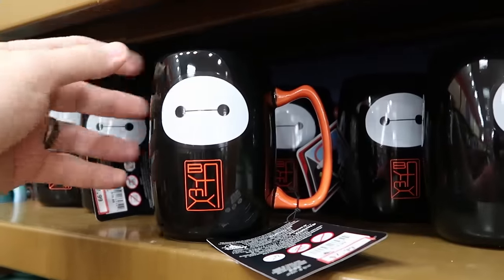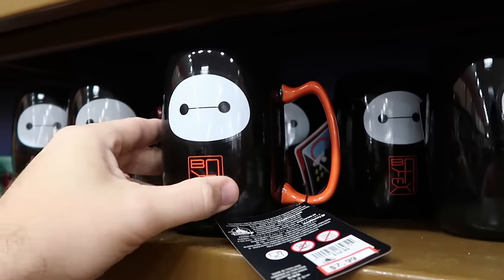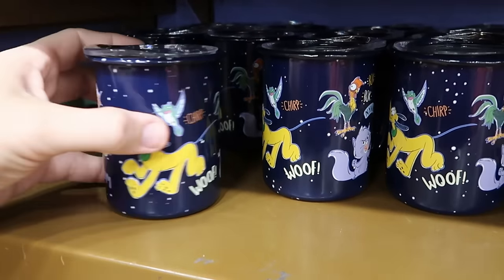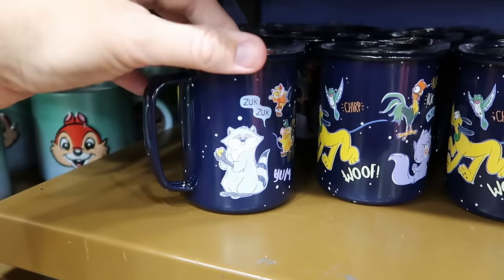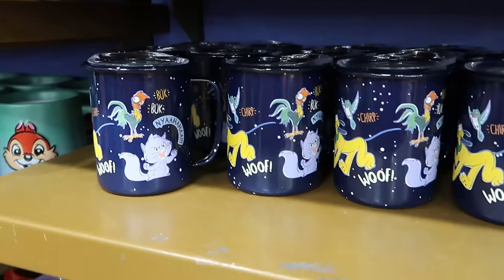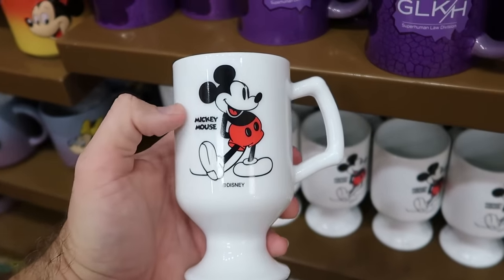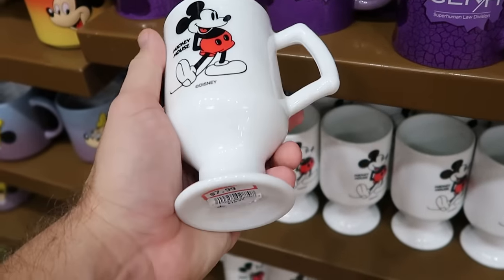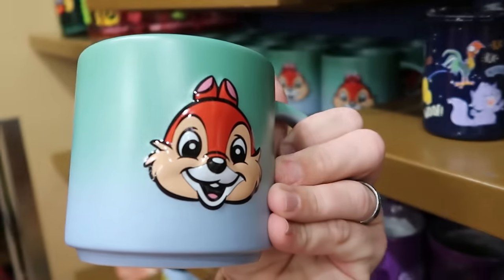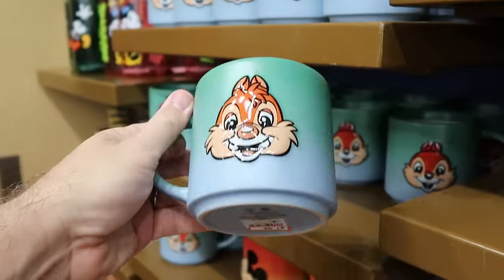They've been getting lots of new drinkware, like the Baymax mug where you add hot liquid and it changes colors — showing different emojis and Baymax — for $8 from $20. From the Disney Critters collection there's a camping-style mug with Disney Critters including Pluto with a clear lid for $7.99 from $25. There's also a 2023 Mickey Mouse mug for $7.99 from $20, and ombre colored stacking mugs from World of Disney — the Chip and Dale version has a cool 3D effect and is $7.99 from $17.